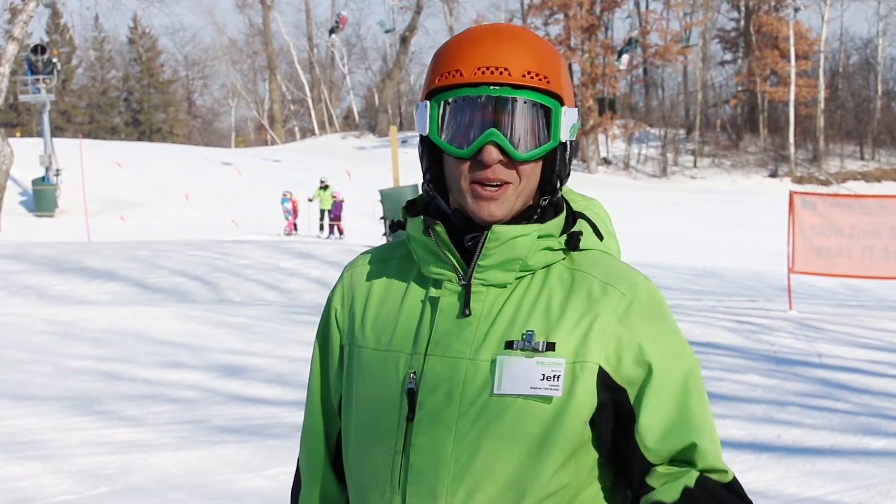I'm Jeff Lewin. Thanks for joining us for another week of fun with Blizzard Ski and Snowboard School. We'll see you next week.